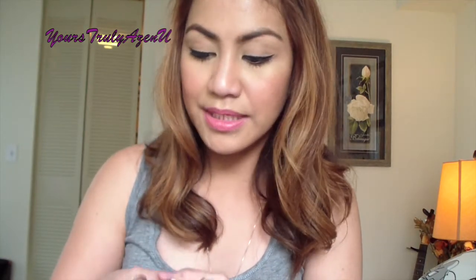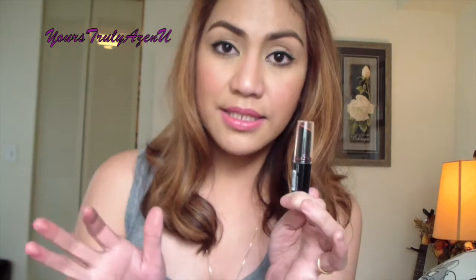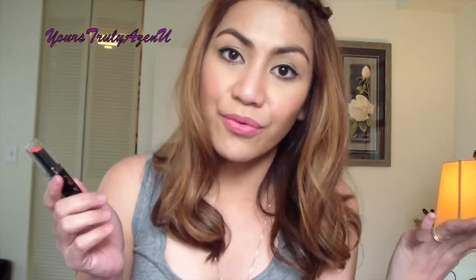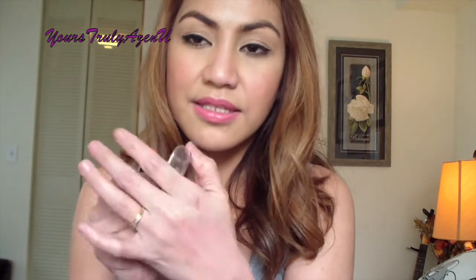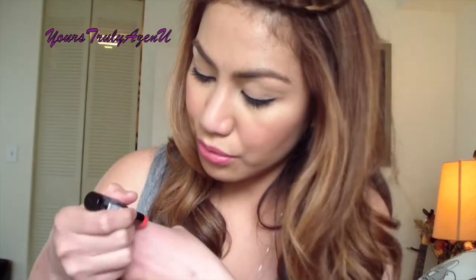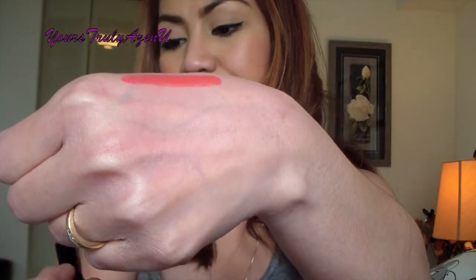I got five different shades from the matte line and I'm going to swatch them for you guys. I'm not really obsessed with the packaging — it looks exactly the same as Wet n Wild, very cheap. But it's only four dollars, so what's important is the product quality. The first shade I'm going to swatch is Sinful — it has like an orange-red tone. Here it is. And the scent — oh my god, smells so good!